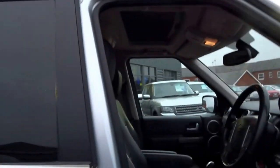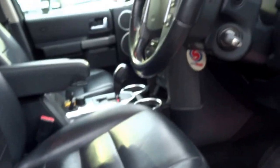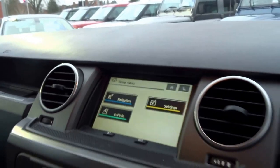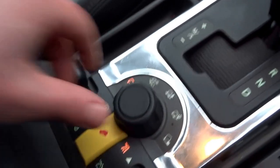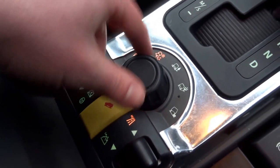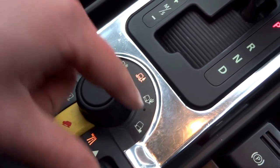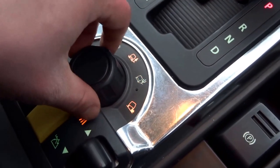In the front you've got heated memory electric seats and satellite navigation. There are all these off-road settings — snow, what I think is a Christmas tree setting, desert, sand, and rocks.